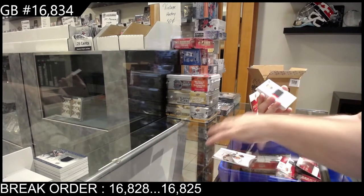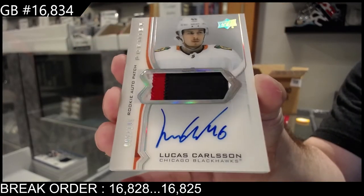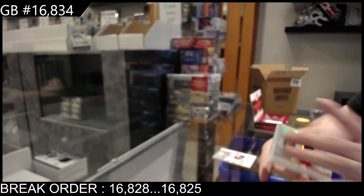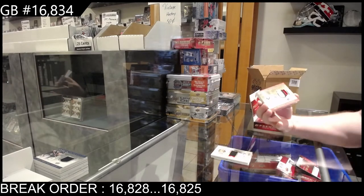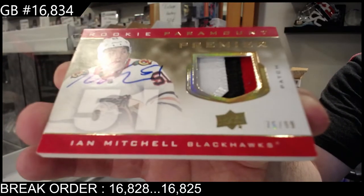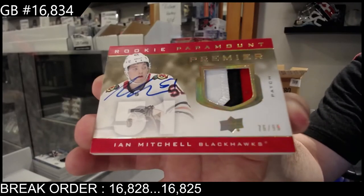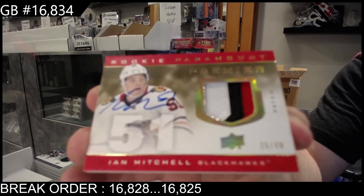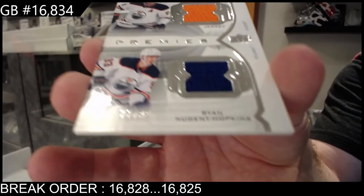For the Hawks, number 249, Carlson — Lucas Carlson. For the Hawks, number 299, rookie paramount three-color patch auto, Ian Mitchell — Ian Mitchell. Dual jersey to 99, Dray Seidel and Hopkins.